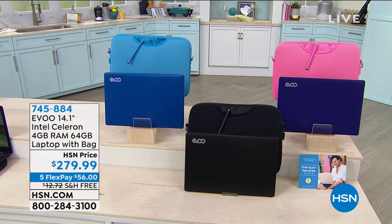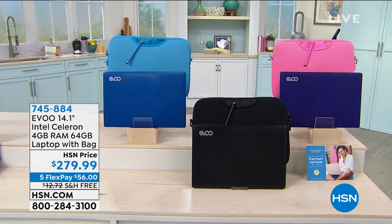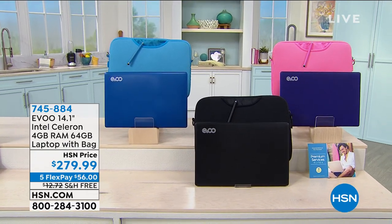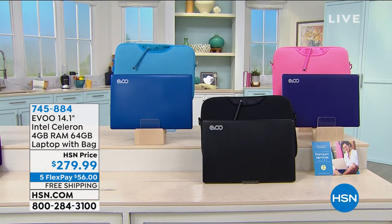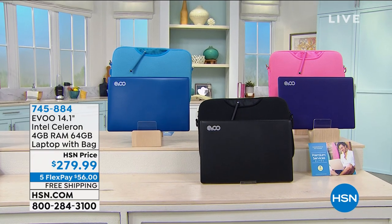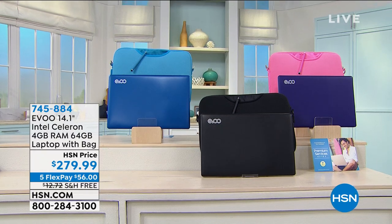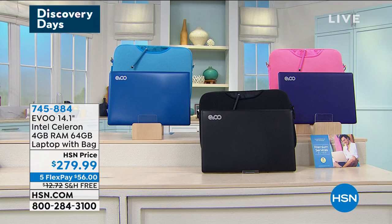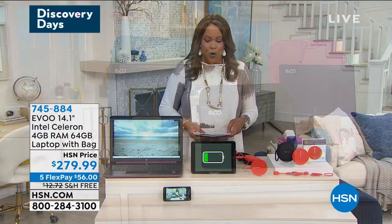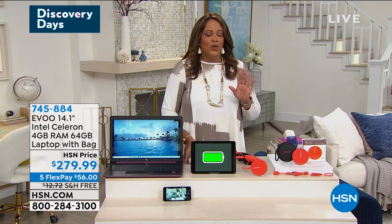This is by EVU. It's a 14-inch Intel Celeron, 4 gigabytes of RAM, 64 gigabytes of storage, and you get the matching bag. Look at those fun colors — we have it in blue, pink, and standard black. All of our computers are on 5 Flex, and it's free shipping, so you get a full laptop with a full keyboard home for $56 on five monthly payments.